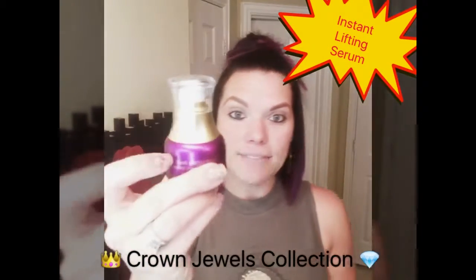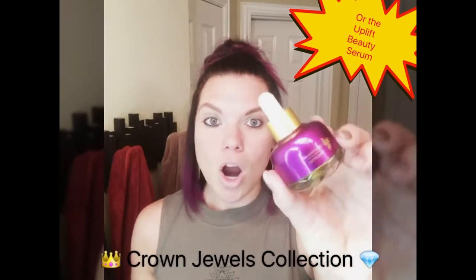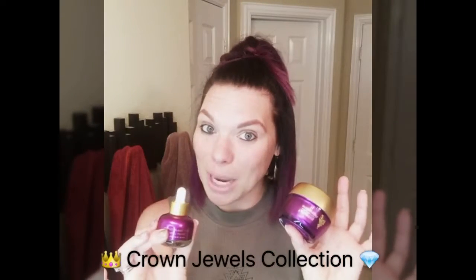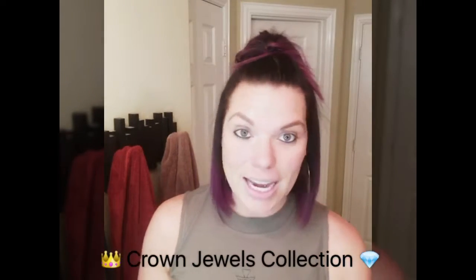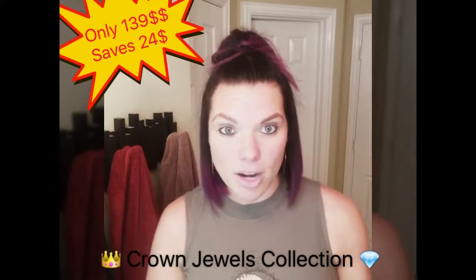instant lifting serum — which is like a daily vitamin for your skin — or our uplift beauty serum, which I like to mix with my time correcting night cream at night and rub it all over my face and neck, because it reduces the appearance of fine lines and wrinkles. So three of the most amazing products out of our unique